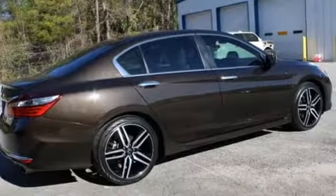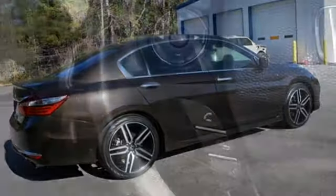Aluminum wheels, gas pressurized shocks, and an inline four-cylinder engine.